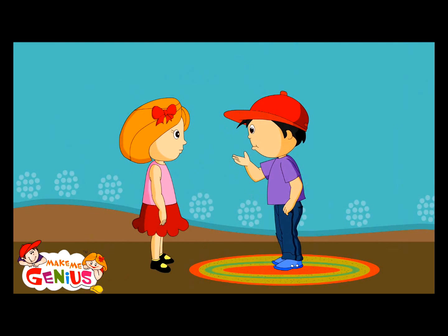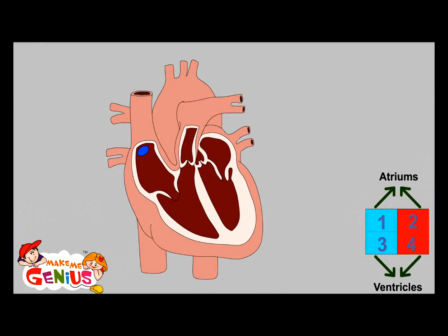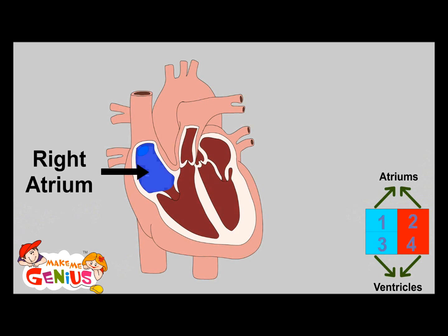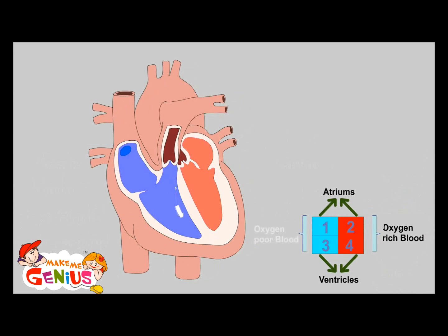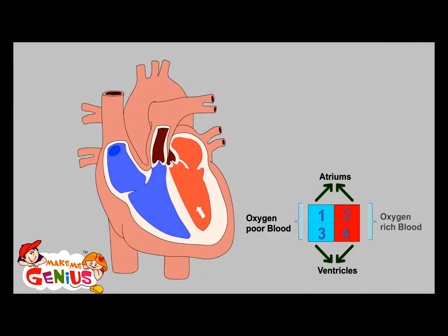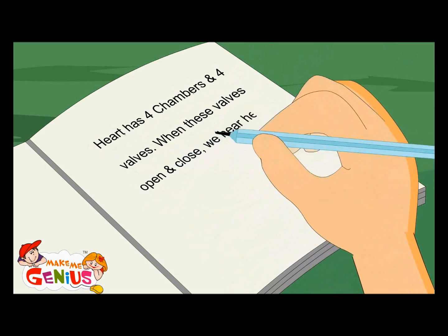Can you show me what happens inside the heart? Here we go. The heart is made of four chambers: the right atrium, left atrium, right ventricle, and left ventricle. The left side receives oxygen-poor blood from the body and then sends it to the lungs to get mixed with oxygen. Then the lungs send oxygen-rich blood to the right side of the heart. From the right side, this oxygen-rich blood goes to the whole body. The heart has four chambers and four valves. When these valves open and close, we hear the heartbeat.